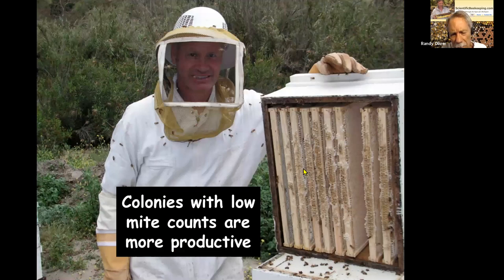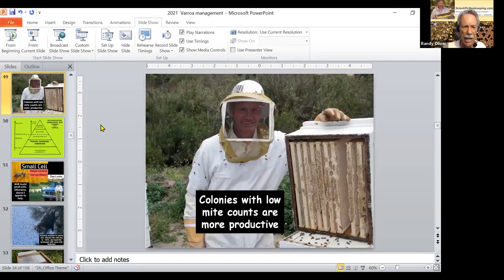We do thousands of alcohol washes every year — about 1,500 this month alone. I already did over 100 mite washes today in the field. We now use Dawn detergent. From all this monitoring, I see that colonies with mite levels of 10–15 mites per wash look fine but are not as productive as colonies with counts down around zero to two mites. If you want productive colonies, keep those mite counts really low.